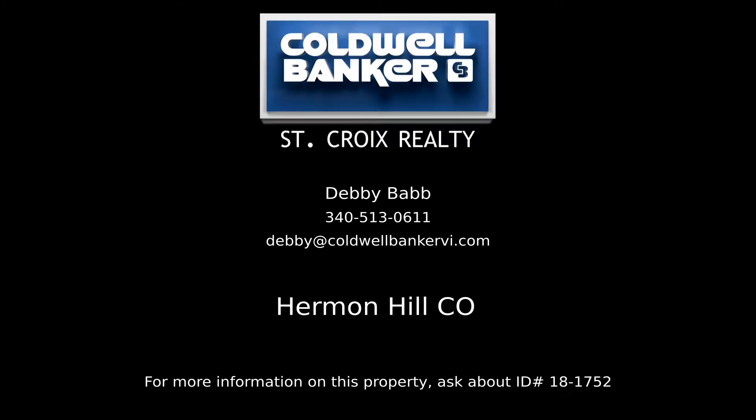Contact Debbie Babb, your Coldwell Banker real estate professional in St. Croix, to learn more about this listing.